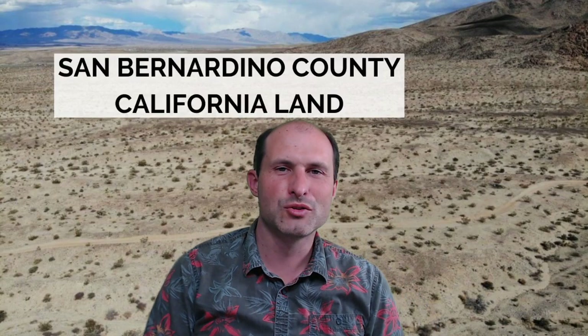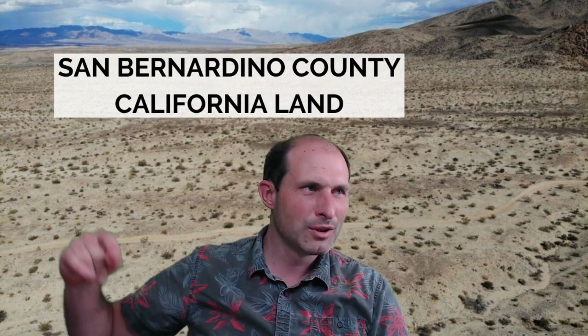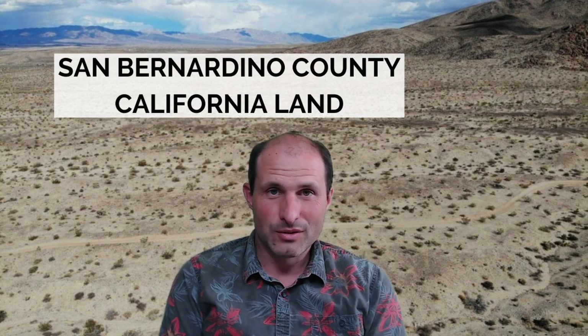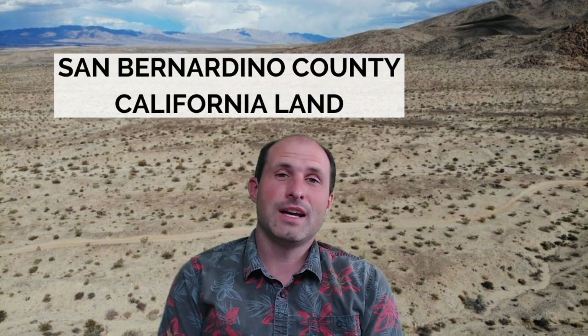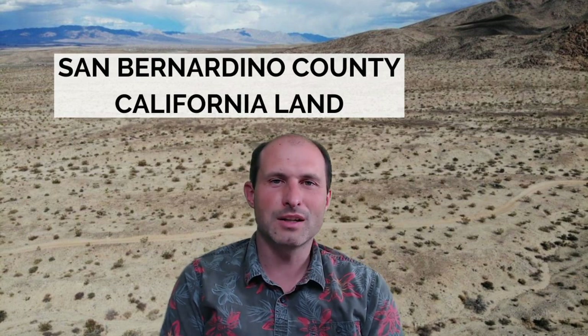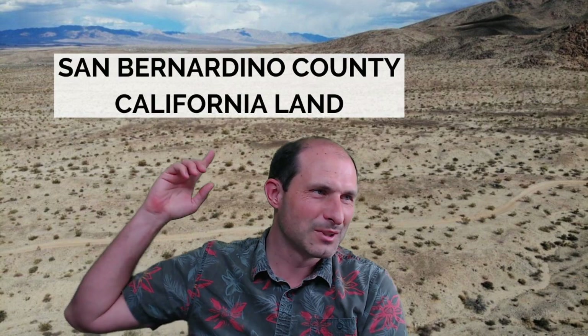Welcome back to WorldVacantLand.com. This is Luke Smith. I got another property for you. This one is in San Bernardino County, California. Going back to my roots — I used to have so many different properties in San Bernardino County, and I used to make all kinds of videos and sold lots of those things over time. But I've been out of them; I haven't had them in stock for a long time. Here's one — I got this one.